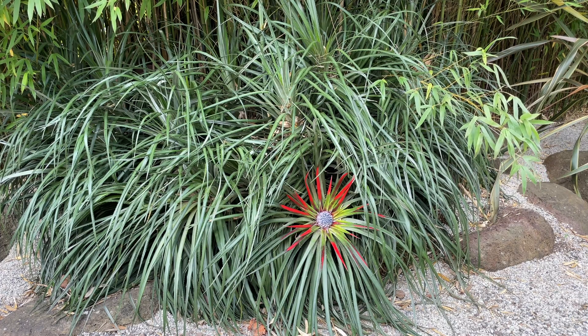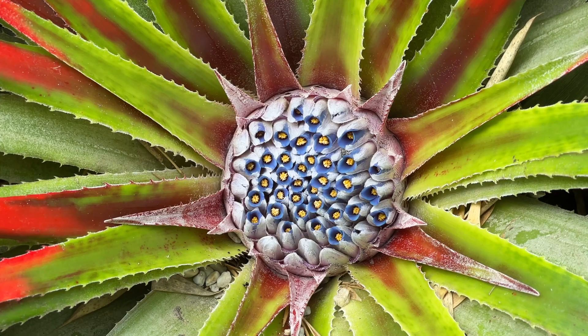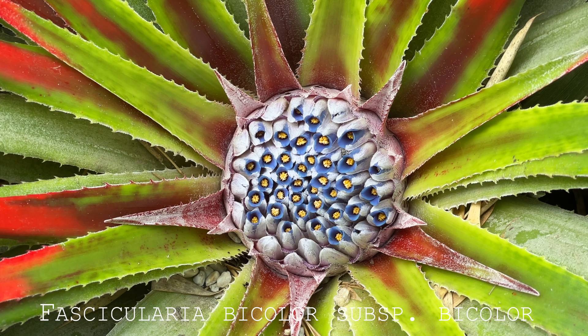We already know it comes from Chile, and apparently there's a form that also grows on Pitcairn Island — Pitcairnensis, or possibly Pitcairnia. The powers that be have decided there is only one species, but there would seem to be two forms in cultivation. I've got both forms in the garden here and they're quite different in their growth patterns. This one I would assume is Fascicularia bicolor subspecies bicolor.